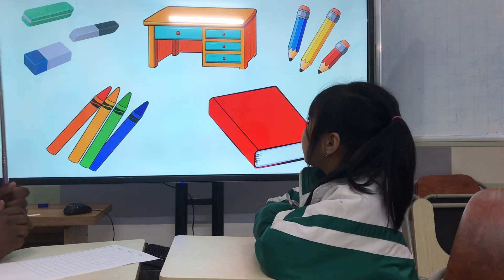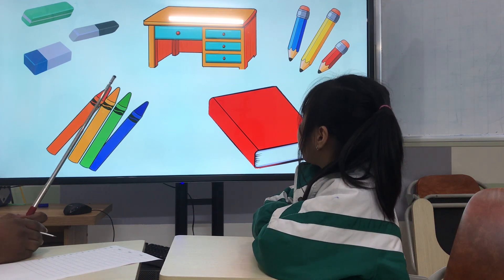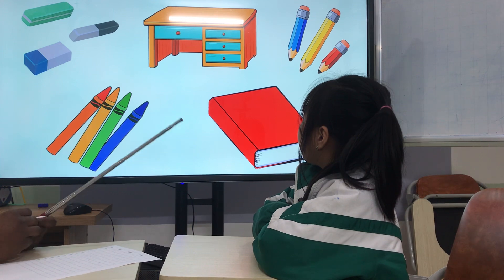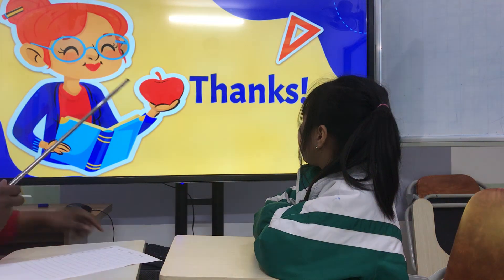And what are these? They are pencil. Very good. And what is this? It's a desk. Very good. Okay, that's great.